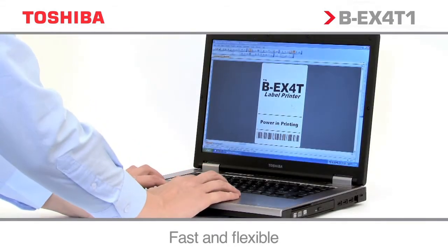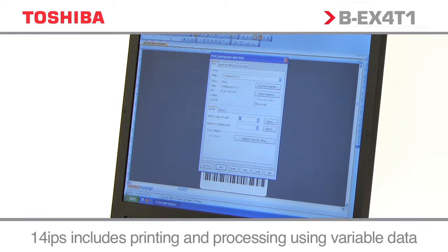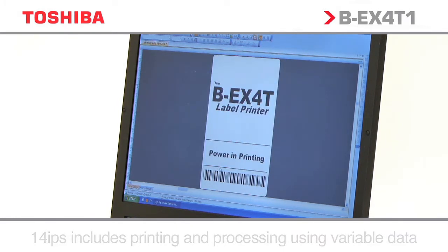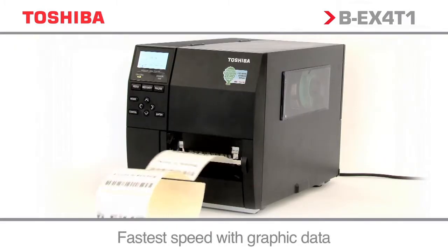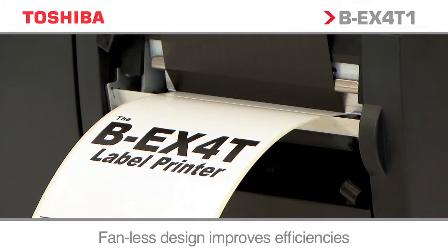With a speed of up to 14 inches per second, the BEX range is designed for the most demanding industrial applications. Advanced processing capabilities ensure not only the enhanced speed, but also high throughput.